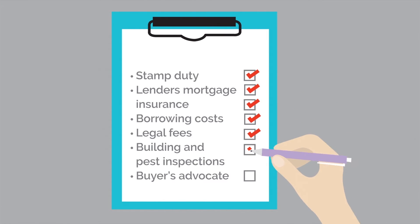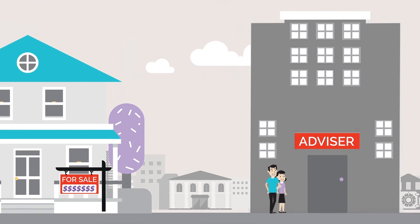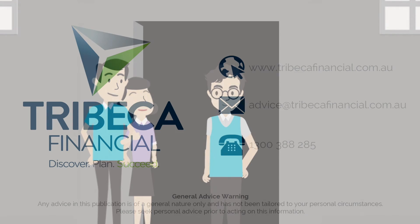These are just some of the expenses you need to plan for in your budget when buying property — there may be others you also need to factor in. Buying a property is expensive business. Talk to us before making any decision so we can help manage the costs and set up a budget that's right for you.